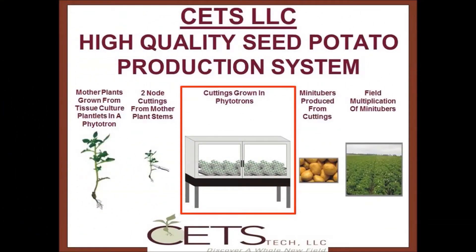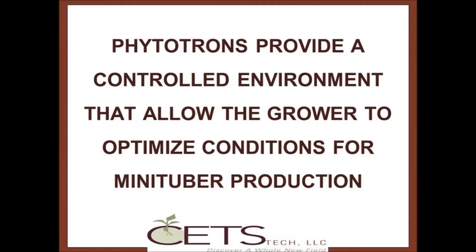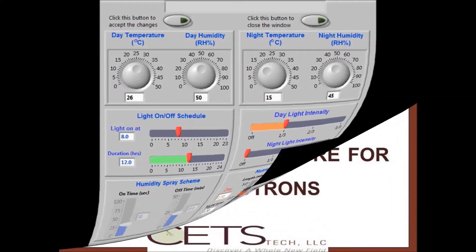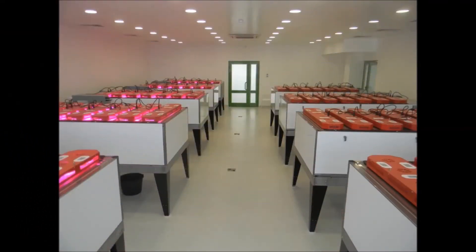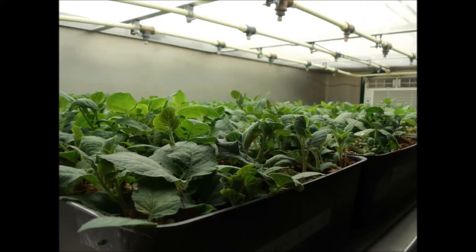These cuttings are grown in phytotrons, which provide a controlled environment that is programmable and specified by the user to optimize the growing conditions for the particular variety being grown. Optimal growing conditions are many times variety-dependent. SEEDS phytotrons allow the user to specify the amount of light, moisture, nutrient, and maximum temperature for each individual phytotron, up to 10 phytotrons from a single centralized control computer.